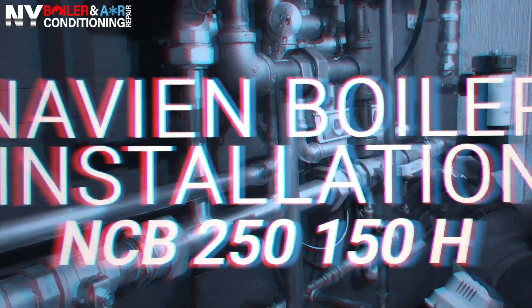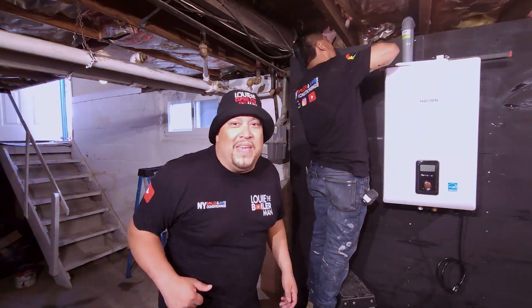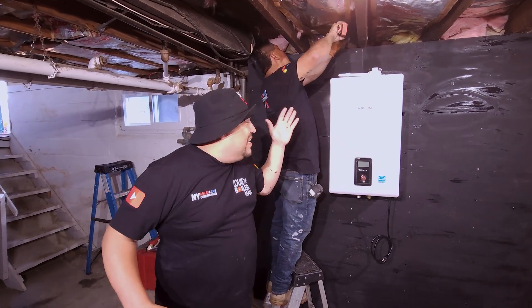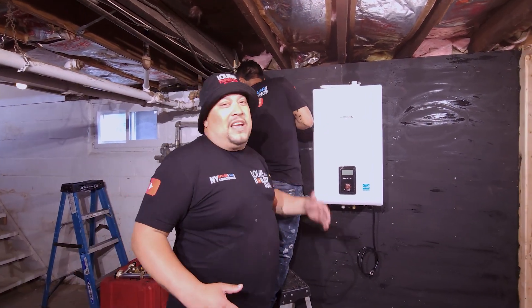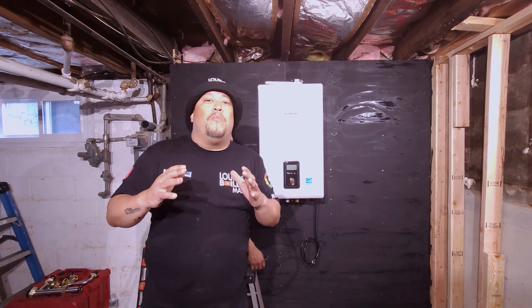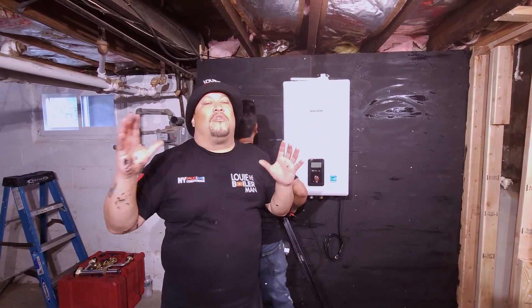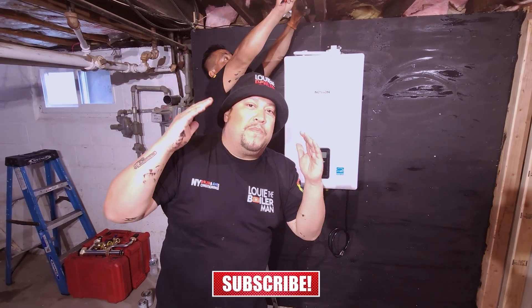WEPA! WEPA MI GENTE! Luis the Boiler Man is here today to show you this beautiful installation — it's going to be like an art piece. We're installing an NCB250150H, a Navien hot water boiler. I'm excited to show you what's installed today and what we're going to do to install this boiler, because we actually removed the old boiler and we're moving it to a different location. The old boiler was in the middle of the house; now we're moving it to the front of the house, on the opposite side. It's a bit of work today, so I'm going to take you on the journey — the process of what to do to install this beautiful NCB250. And guess what? I'm the installer today. Let's go baby!